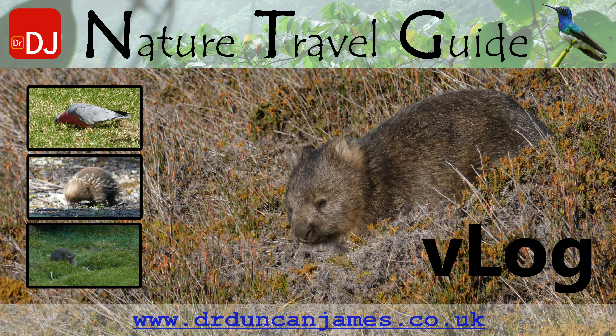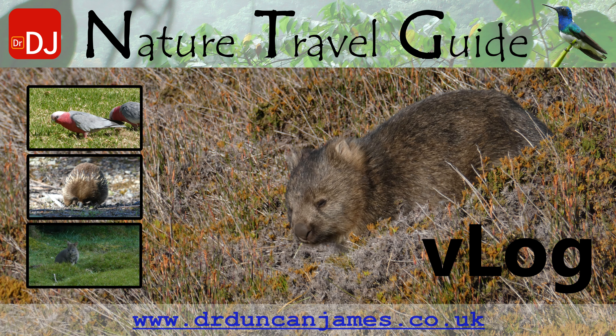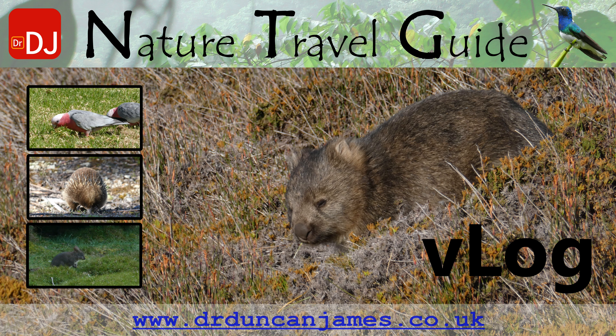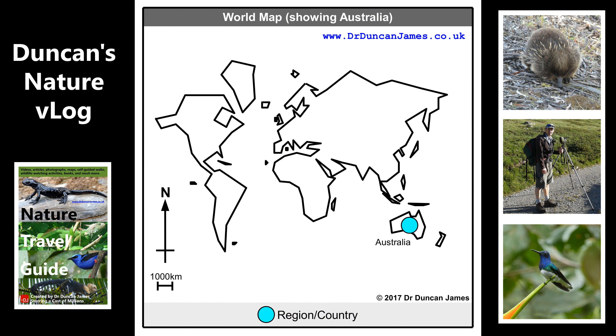The main photo shows a wombat, and from top to bottom, the little video clips on the left are a galah, a parrot, an echidna and a wombat. This is my wildlife watching vlog for my trip to Tasmania.